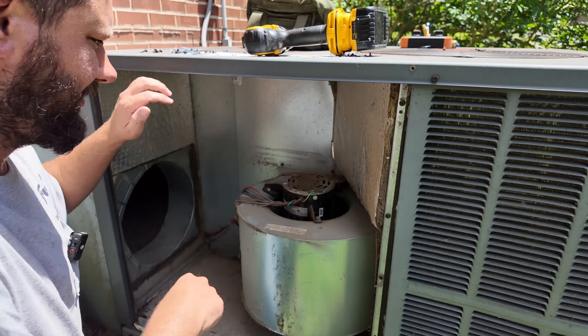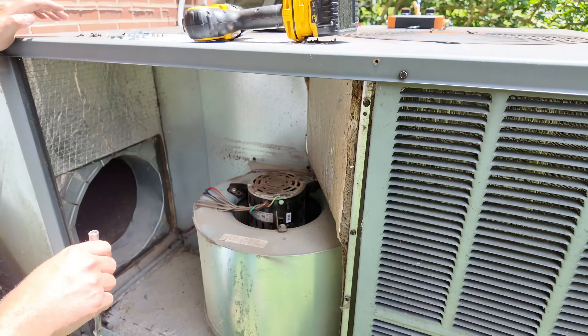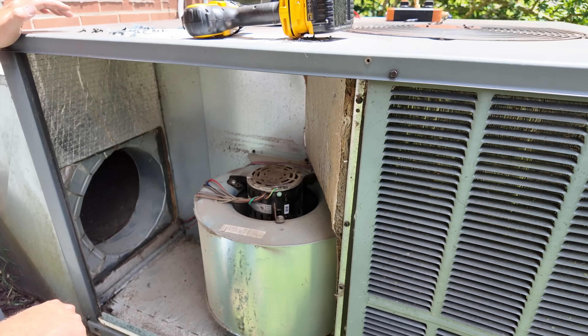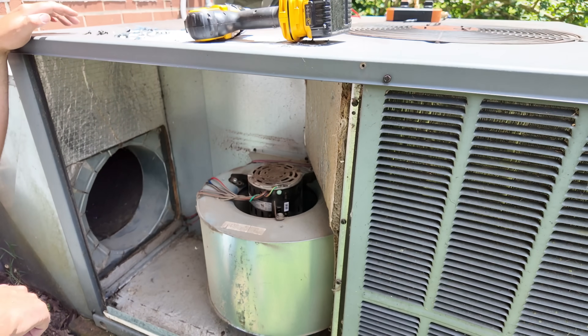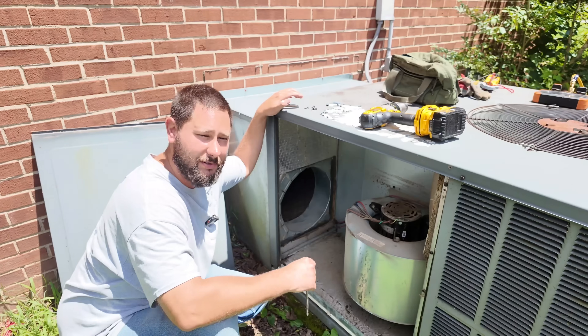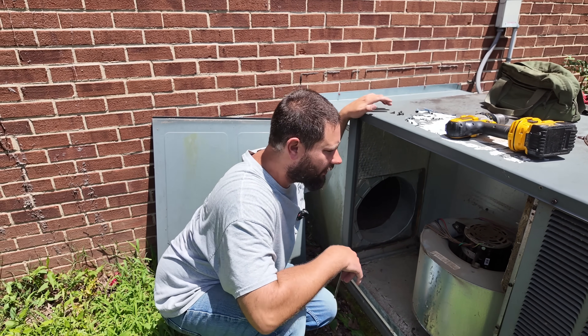Let's spin it and see if it'll spin. Oh, look at that — it'll spin. It's spinning now. So we need to check the capacitor. It could be the capacitor, or it could be a bad fan motor. Obviously it's working now, but it's not blowing very fast. Does it have the correct voltage?